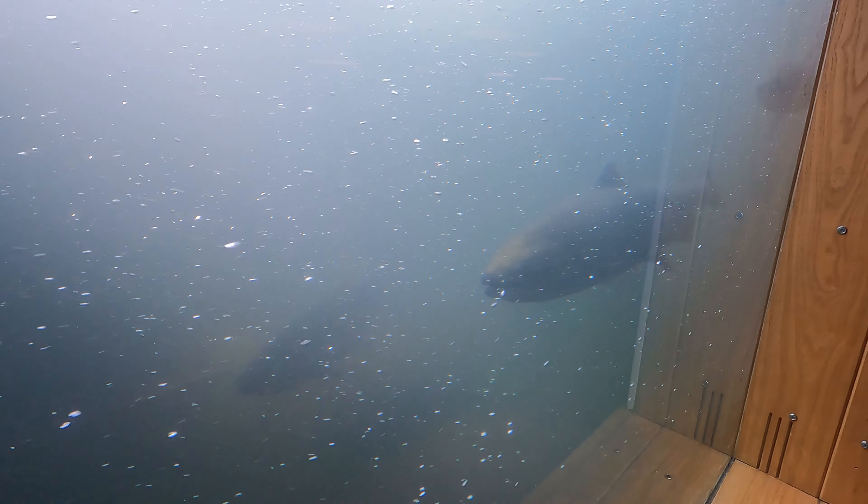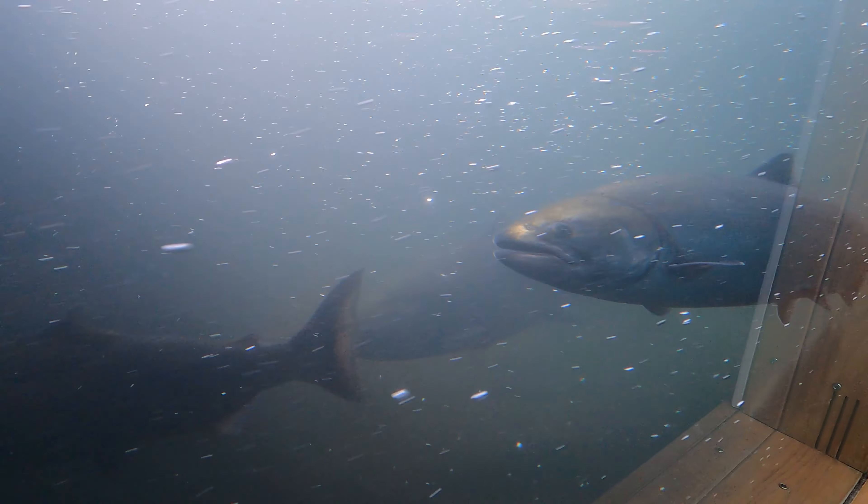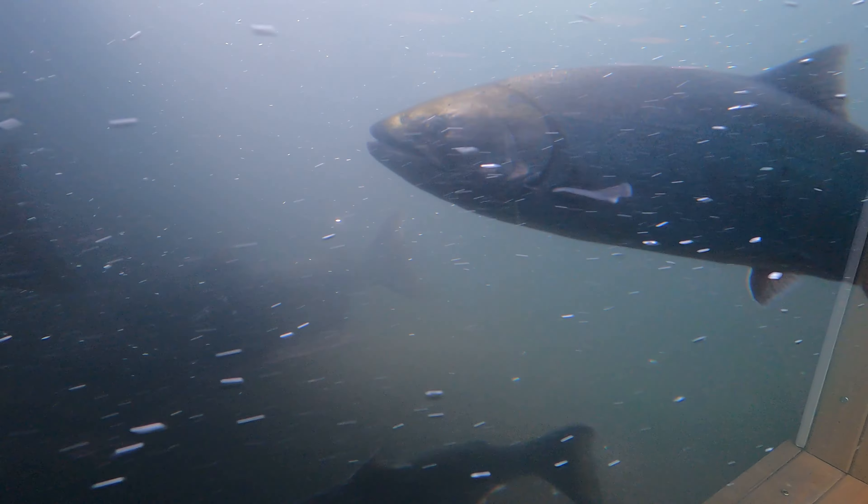A real gem of this visitor center though is definitely being able to view these big beautiful beasts at eye level from the underwater viewing area. It's awesome.